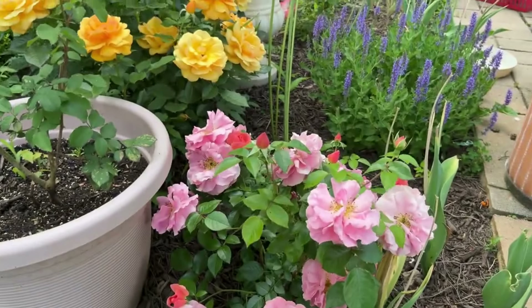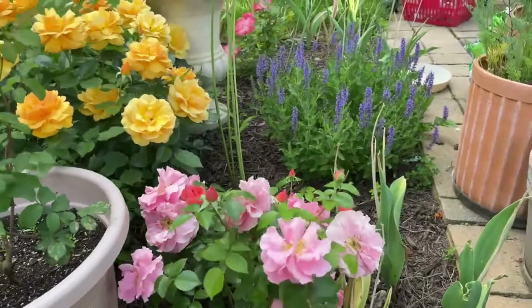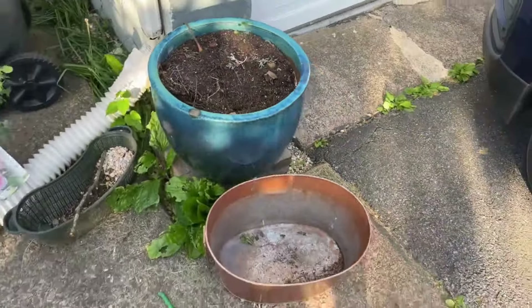I'll be doing a tour of my rose garden for you soon, but here is a sneak peek — you can see some of the roses here. Anyway, let's go to the front. Here is the garage right there, and here is the pot.